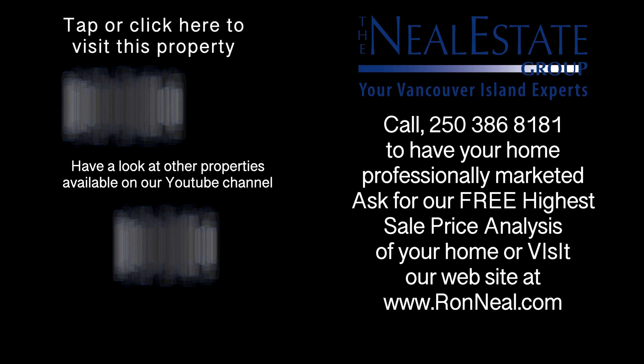Call the Neal Estate Group today to book your private tour of this incredible country estate. For more information on this and any of our other properties, please visit us at ronneal.com or call our team at 250-386-8181. We're standing by.